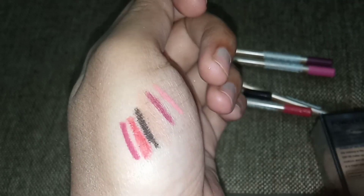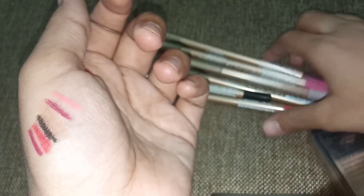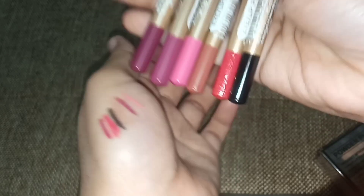But some people are saying if you are using the lip pencils they turn black. I don't really know about that — if you know about that please comment below. So guys, that was the short review. I hope you guys liked this video.